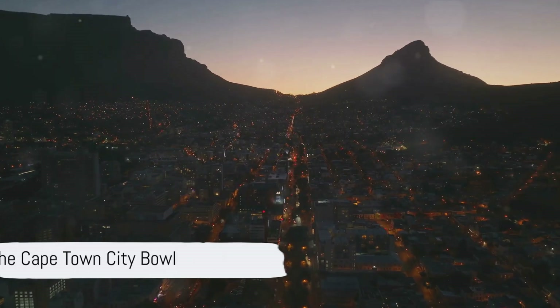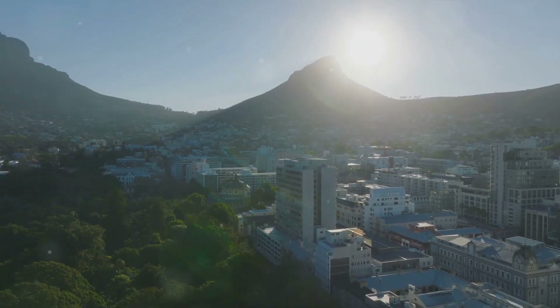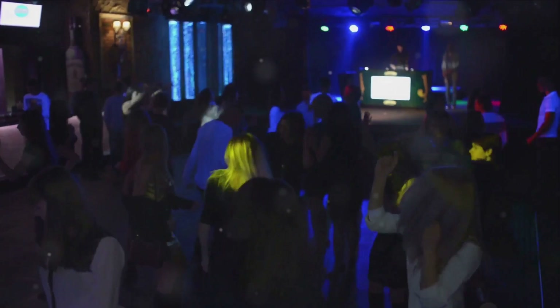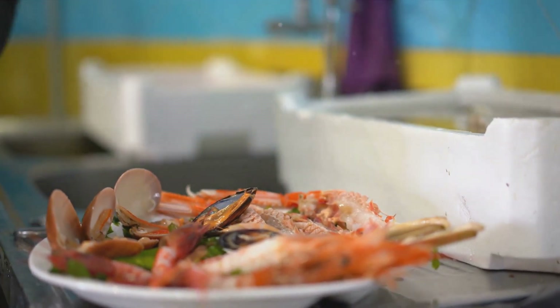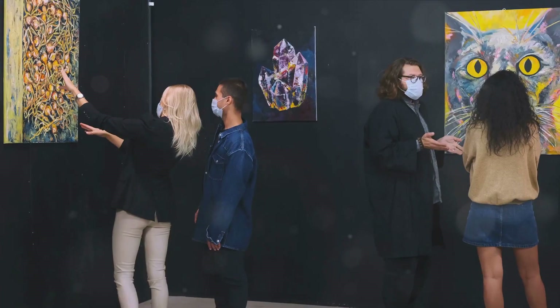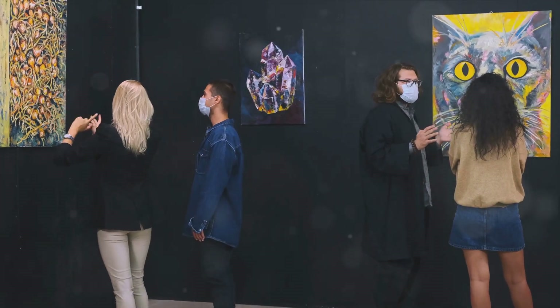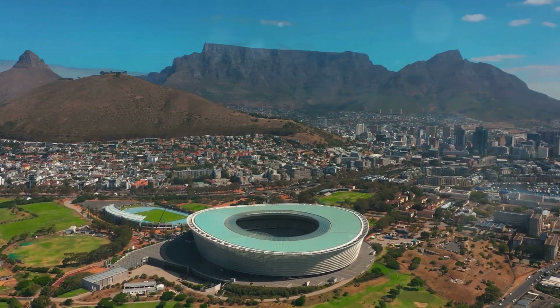And finally, the top spot on our list — number 1 — is the Cape Town City Bowl. It's a melting pot of excitement where the city's heart really beats. From the vibrant nightlife that keeps the city alive after dark, to the diverse dining options serving mouth-watering local and international cuisine, there's something for every palate. And let's not forget the cultural attractions, filled with rich history and artistic expressions. The Cape Town City Bowl truly is the heart and soul of Cape Town.